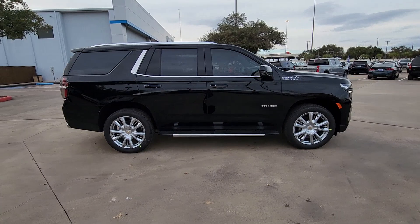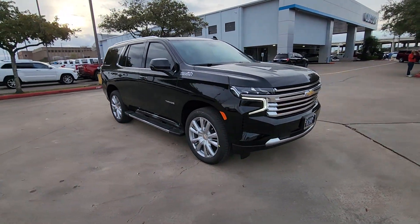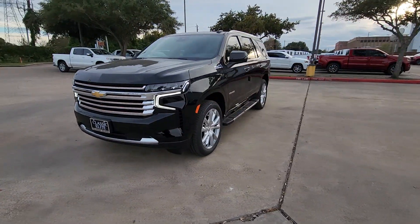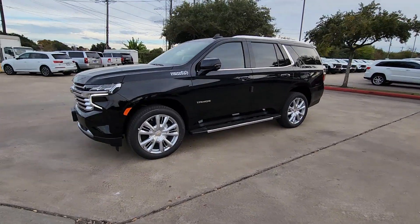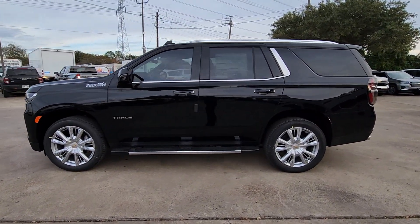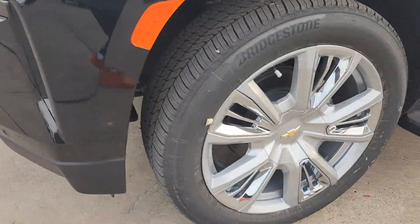These are just some of the great options this vehicle comes with: heated steering wheel, Apple CarPlay and or Android Auto, head-up display, heated and or cooled front seats, wireless charging station, panoramic roof, lane departure warning, keyless entry, hands-free liftgate, heated driver's seat. Powerful workhorse meets comfortable cruiser in the Tahoe.